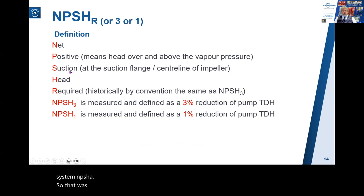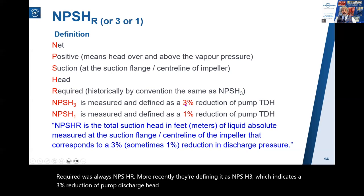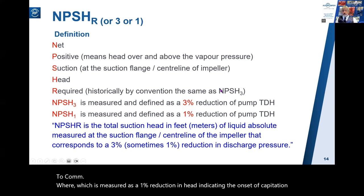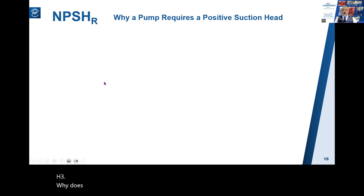If that was NPSHa, here is NPSHr - Net Positive Suction Head Required. NPSHr is the total suction head in feet or meters of liquid absolute, measured at the suction flange centerline of the impeller, that corresponds to a three percent reduction in discharge pressure. For years NPSH required was always called NPSHr; more recently it's defined as NPSH3, indicating a three percent reduction of pump discharge head to commence cavitation, or NPSH1, measured as a one percent reduction in head indicating the onset of cavitation. NPSHr is the same as NPSH3.